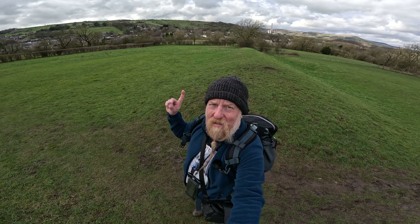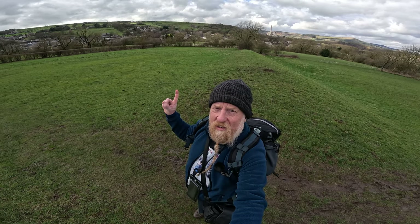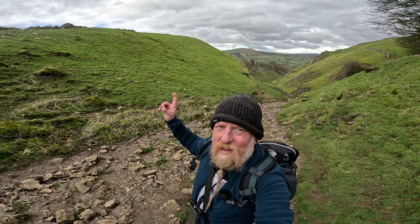On today's walk we've got Medieval Earthworks, the Offa's Dyke of the Peak District — the Grey Ditch. Here we are at the Battle Gate, the old Roman Road, and Peverell Castle, Cavedale.